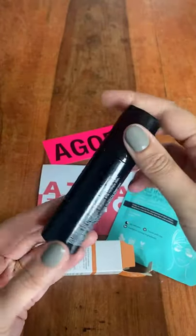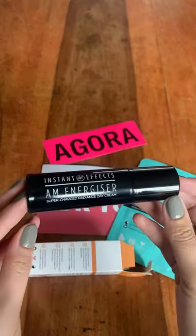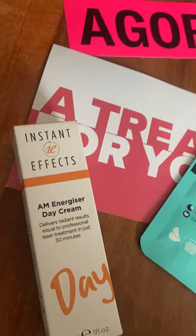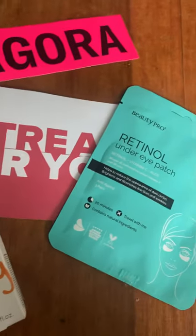And the second product is one that I love. It's by Instant Effects and it's their AM Energizer Day Cream. I was so excited that I could get these for free. You need to join Agora now.